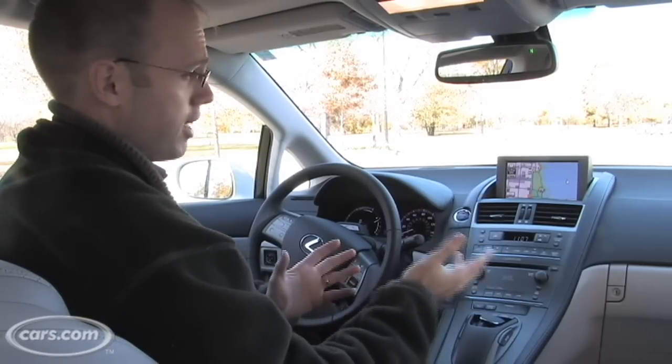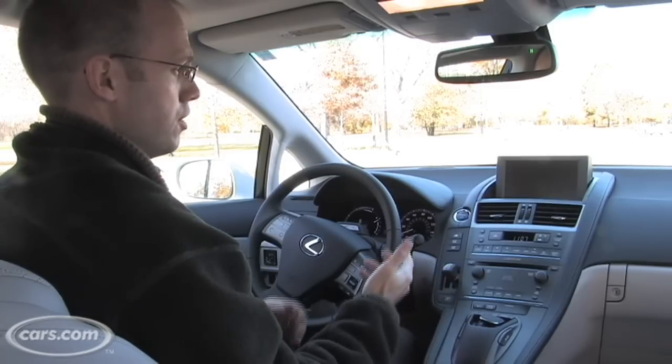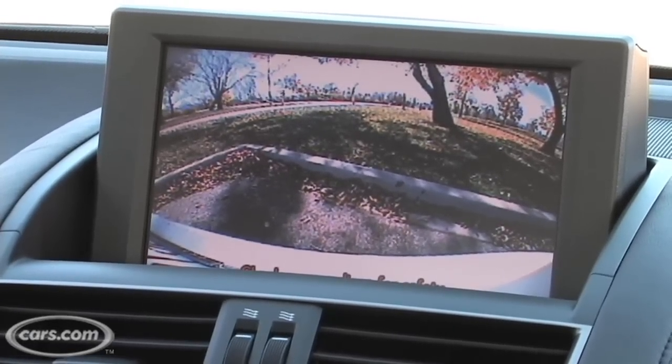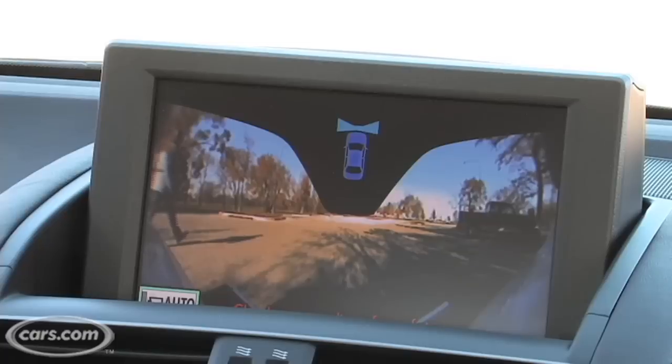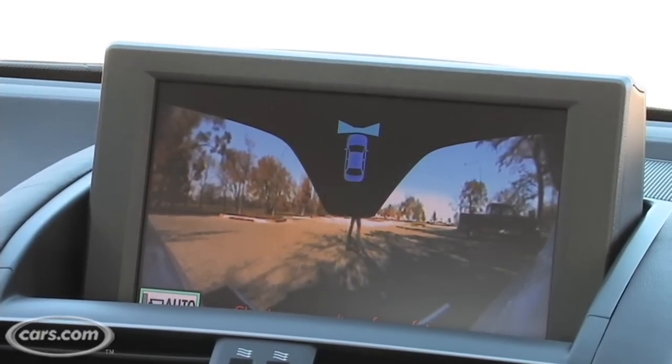There are also numerous cameras available in the car. If you put the car in reverse, you have an available backup camera, and there's also an available front camera. So when you're pulling out of a tight parking spot, you get a wide view so you don't accidentally scuff one of your bumpers.